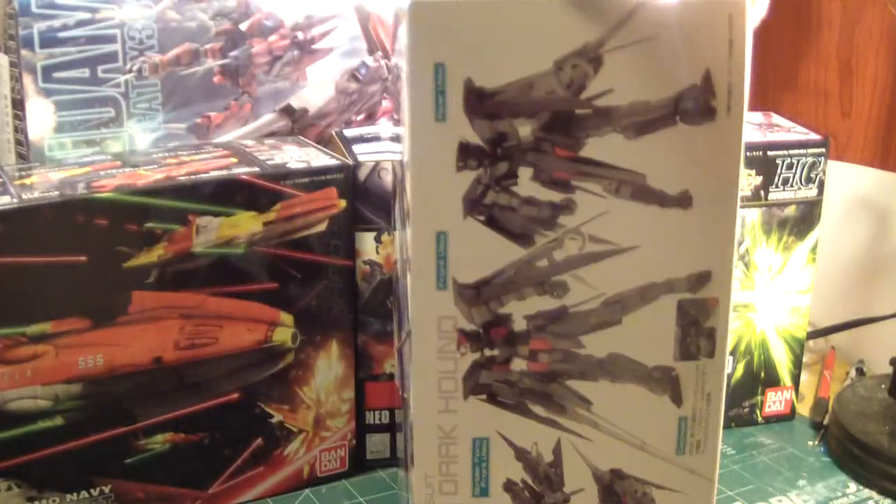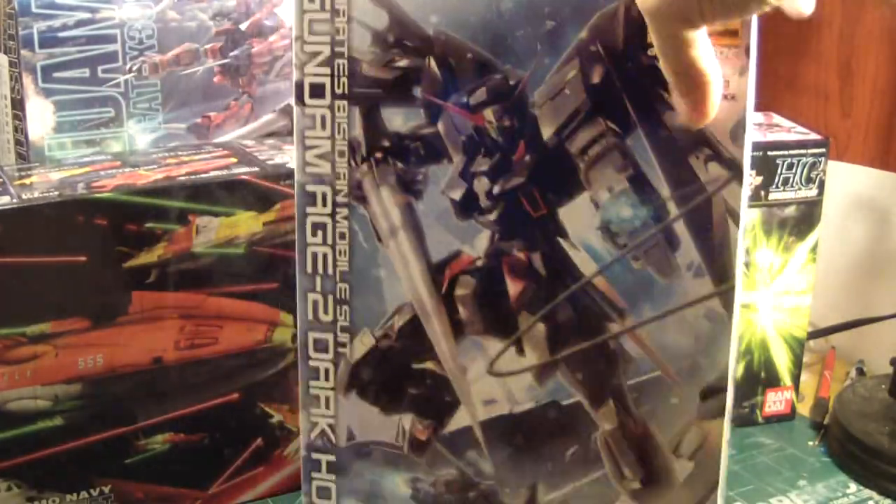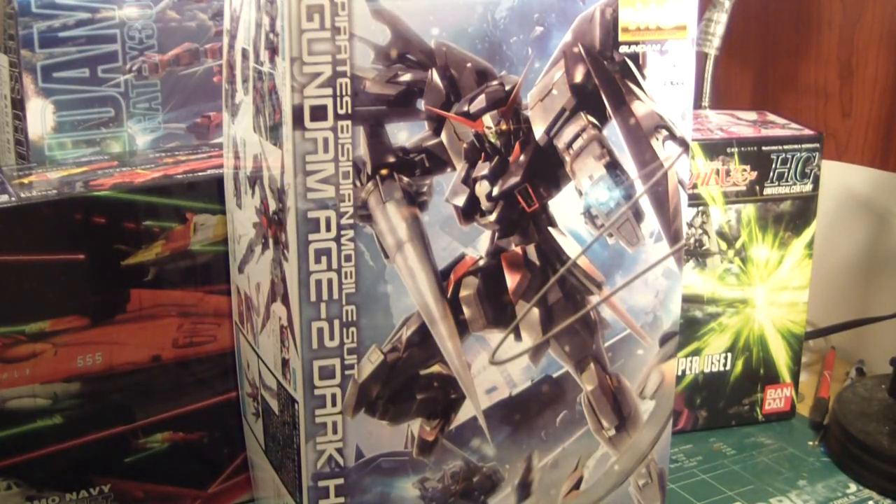It's a beautiful-looking kit, as you can see. So here are my Black Friday deals for today. I'd like to thank you guys for watching, and stay tuned for more Gundam models yet to come. Take care!